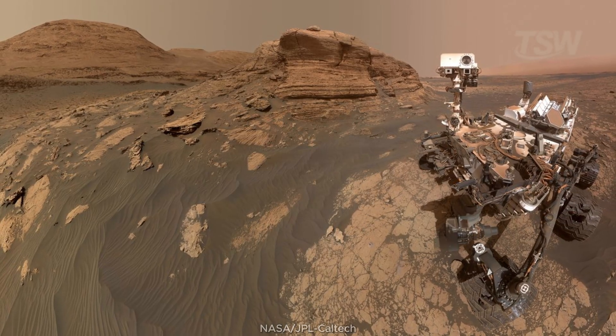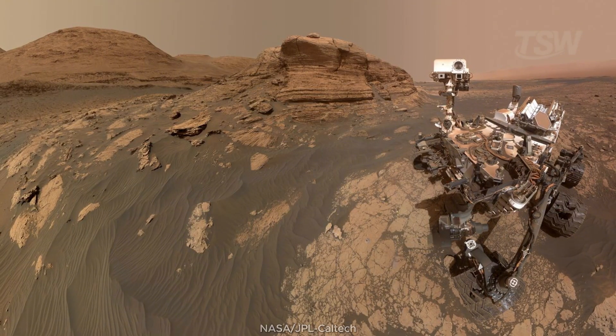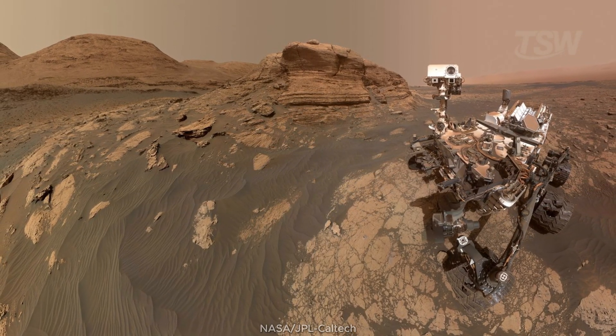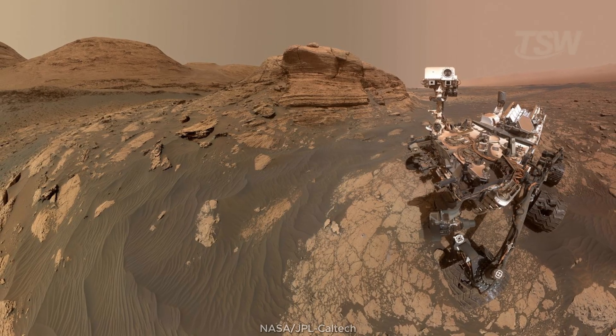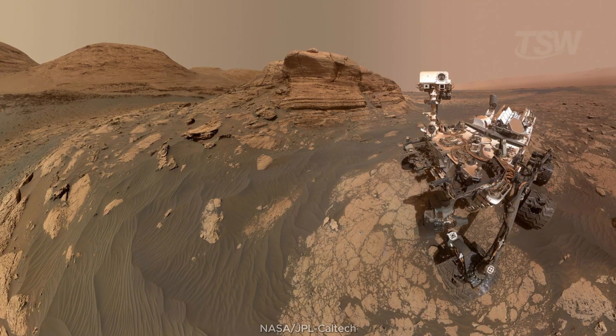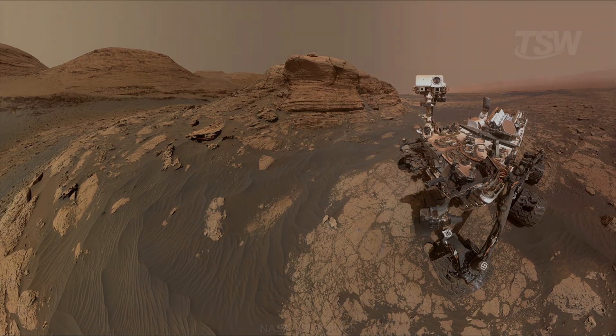Curiosity also turned into a travel photographer. In front of the Montmercou rock formation, about 20 feet (6 meters) tall, it built a selfie using two cameras. The little robot framed by the layered cliff is almost a symbol of the mission — patient science, climbing Mount Sharp to read layers of time like pages in a geologic book.